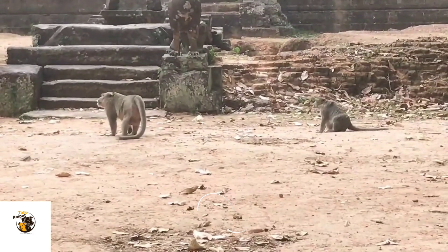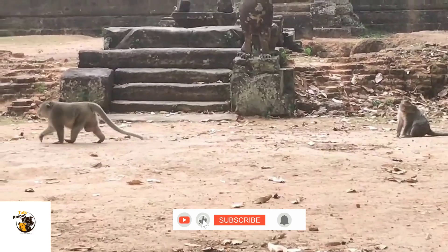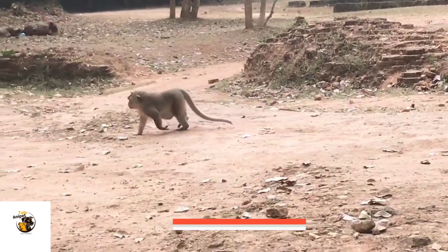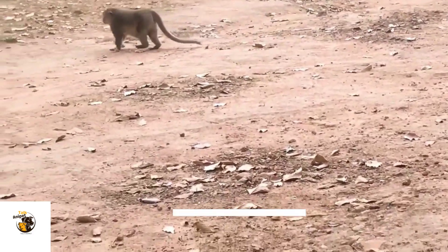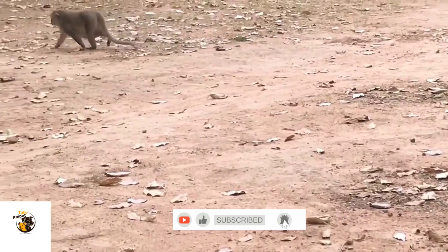In new-world monkeys, courtship often involves gentle touching and social bonding. Female monkeys play an active role in choosing mates, often selecting partners based on health and social status. But once a mate is chosen, how does the actual mating process work? Let's dive deeper.